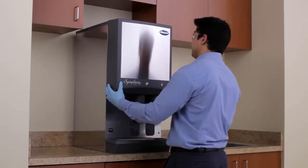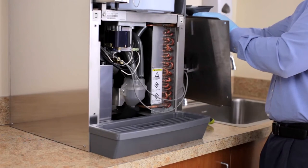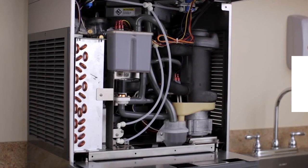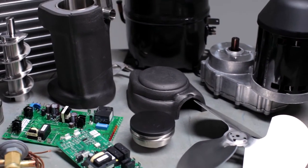Symphony Plus ice machines are also easy to service and maintain. Each Symphony Plus dispenser has a common high-performance ice machine that produces 425 pounds of patient-preferred Chublet ice per day. This allows facilities to inventory just one set of parts, and maintenance staffs only have to learn about one ice machine.